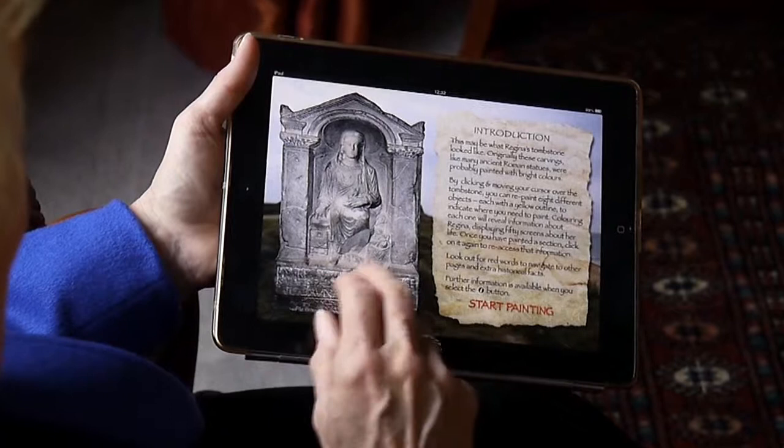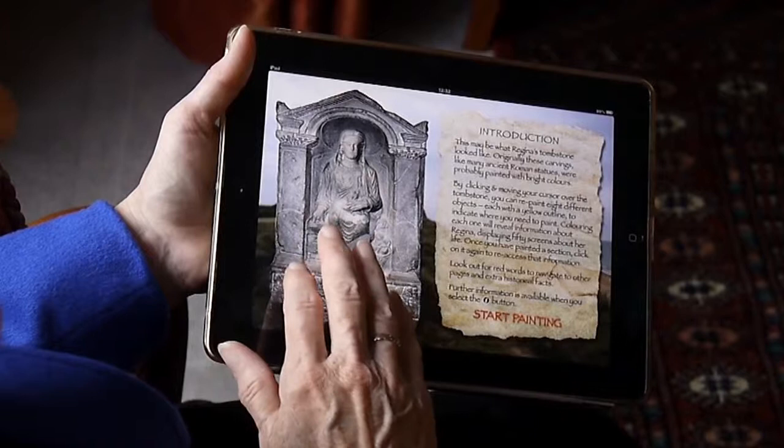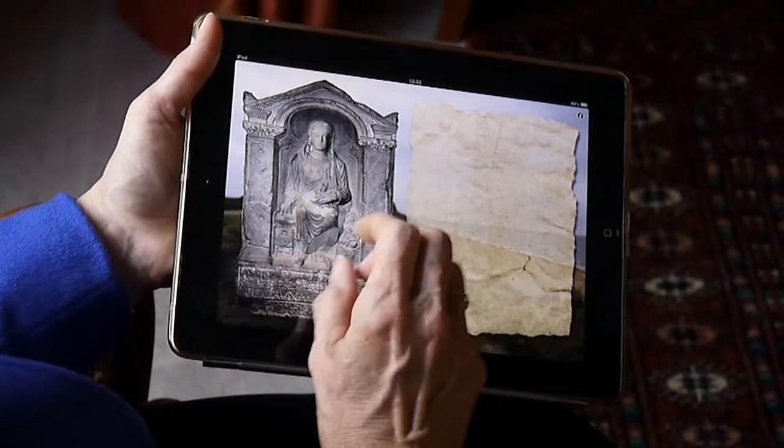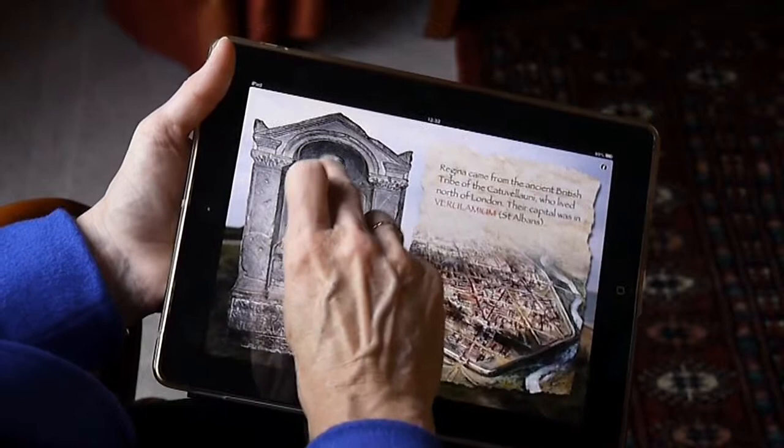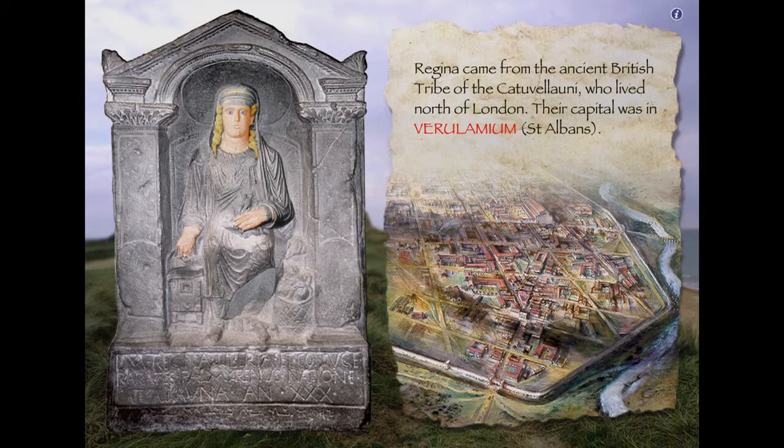I'm going to be able to actually paint in different bits and find out what they would have looked like, because it wouldn't have been plain stone — it would have been painted. So let's paint in her face and her hands. Regina came from the ancient British tribe of the Catuvellauni, who lived north of London.